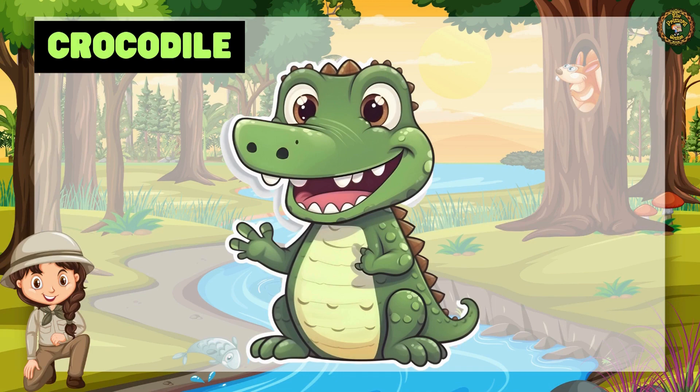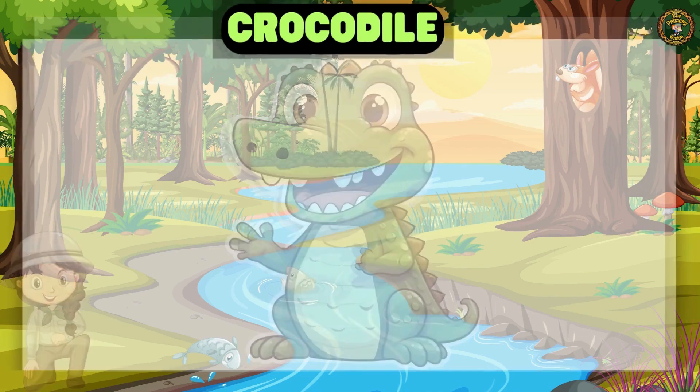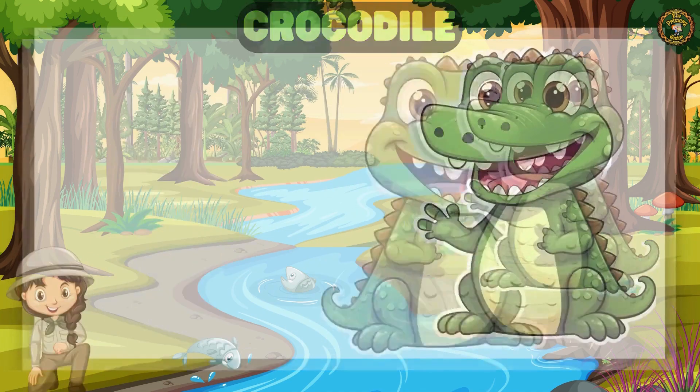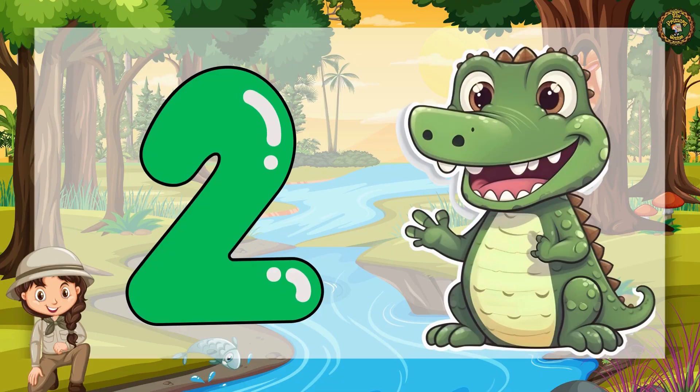Then comes the Crocodile. Let's count together. 1, 2. Brilliant! We have 2 Crocodiles.